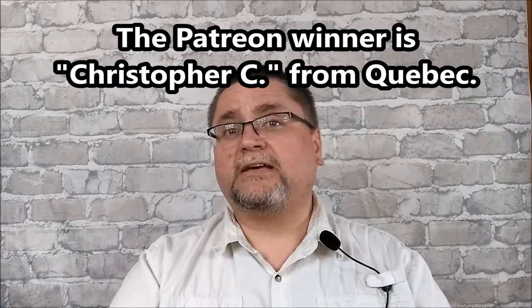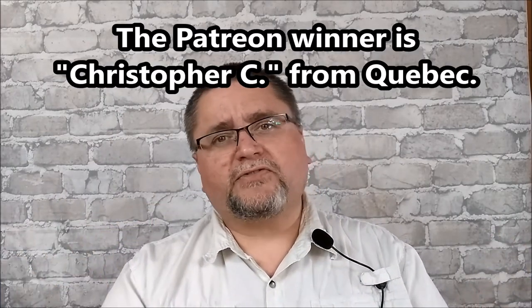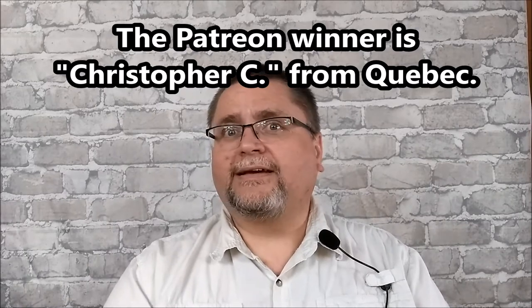The announcement is the Patreon winner for the month of April. For those people that supported me at the end of April, when Patreon processes the support, I put all of those names in a list. I use a random selector and it picks a random number. This time there were 29 Patreon supporters — it chose number 19, so I counted down to number 19.